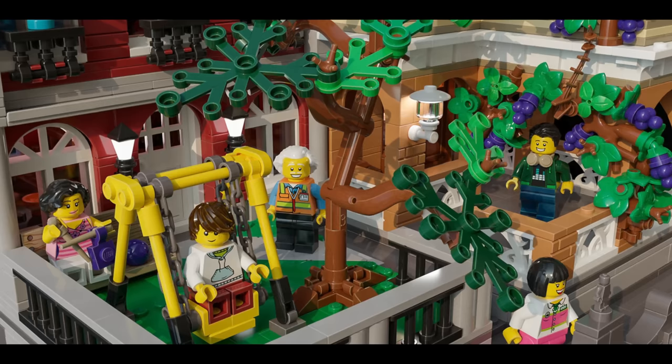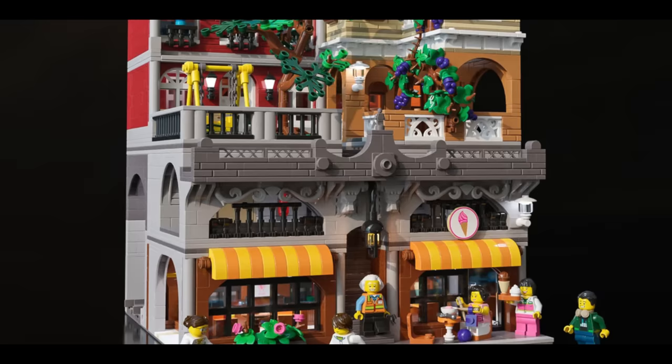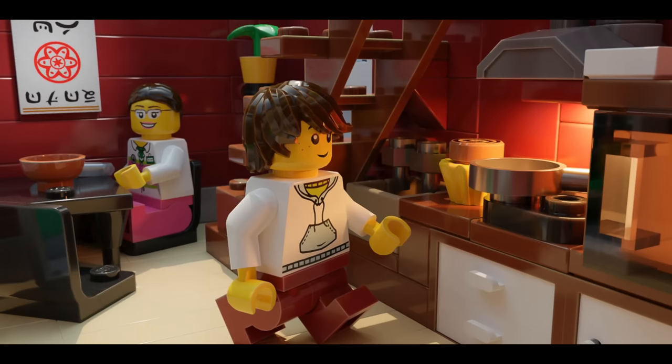Ascending to the third level, we reach a lovely porch where vine grapes hang, bringing us closer to a small serene garden with a tree and a swing. From this vantage point, the view reveals two two-story buildings, both with kitchens on the first floor, adding an extra layer of depth and charm to the set.